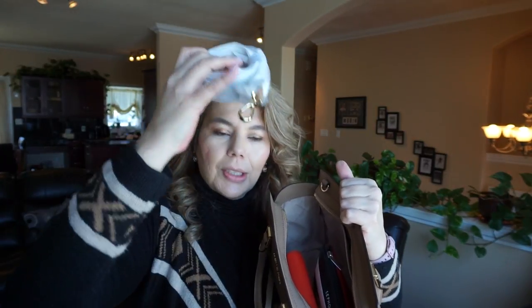I do have the long adjustable strap but I'm not using it right now. I just think it looks really pretty like that on the crook of the arm.